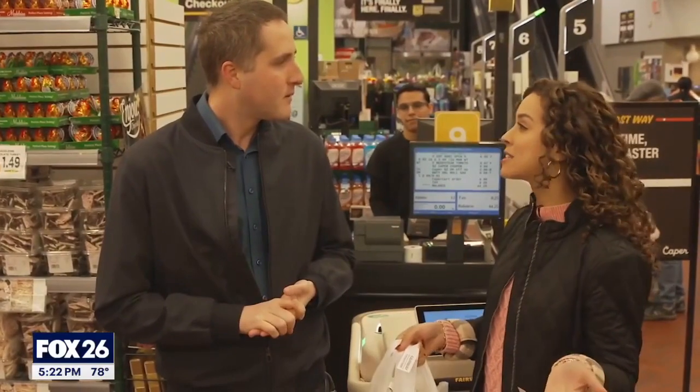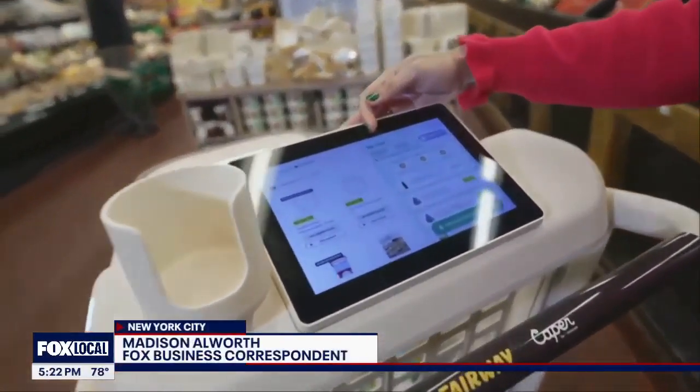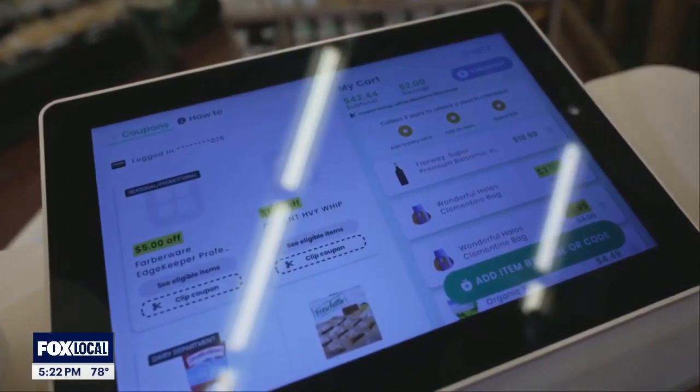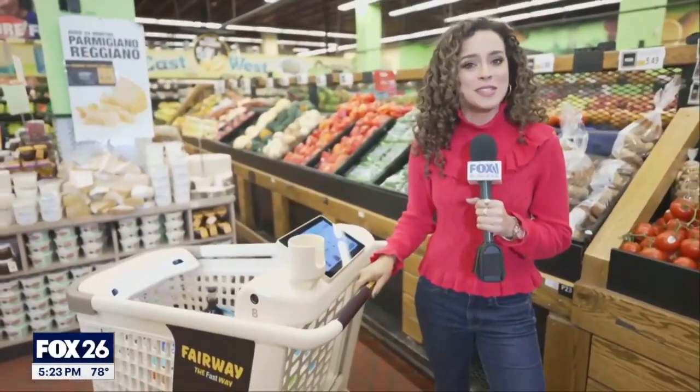Next step is obviously making the dinner. Any chance that the AI could help me with that? That's coming up. Customers tell us that one of their favorite features is the running total on the screen — they're able to budget and make decisions while they're shopping rather than at the checkout line. In New York, I'm Madison Alworth, Fox Business.